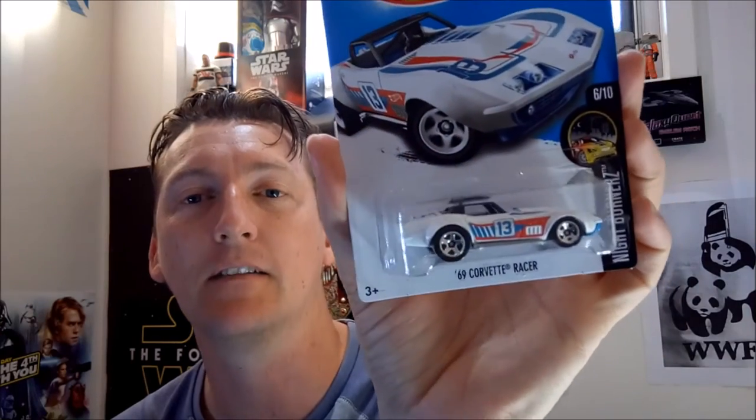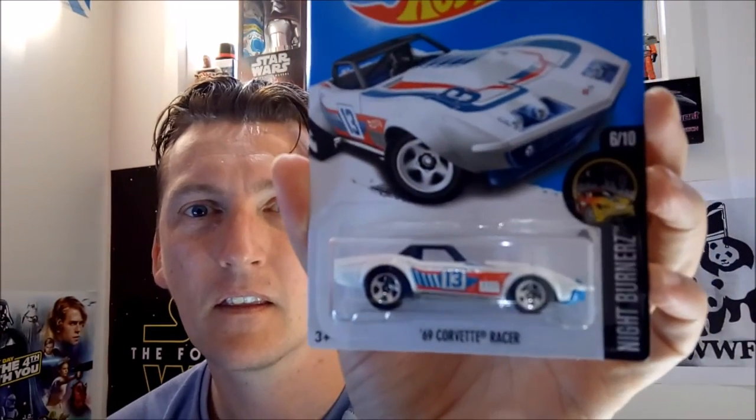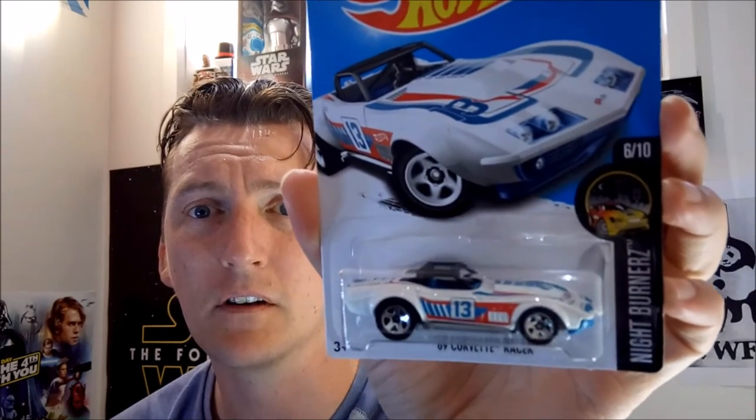The next one we have is the Nightburner 69 Corvette Racer — cool little roll cage on it. Excellent. Nightburners was last year as well, another set this year. It's number six of ten.